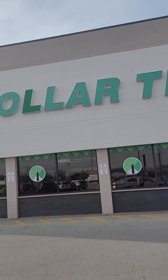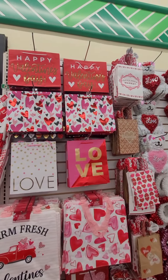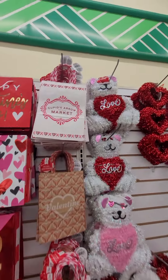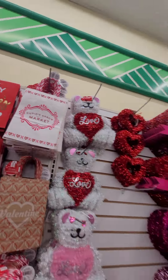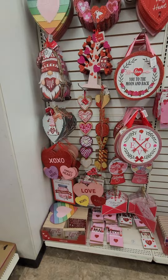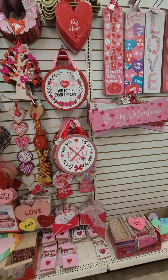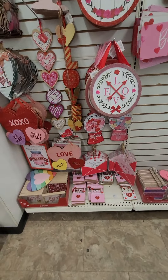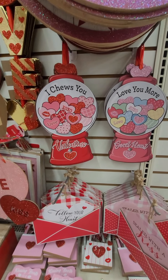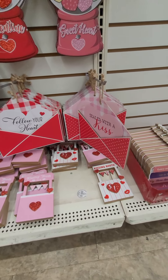Let's head into our favorite store and see what we find today. These are all the different gift bags they have this year. These are cute. I choose you. Love you more. Follow your heart. Sealed with a kiss.